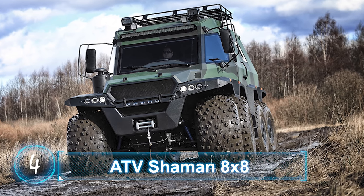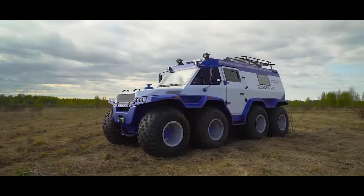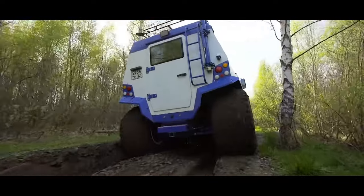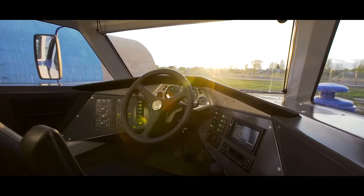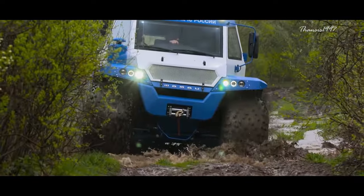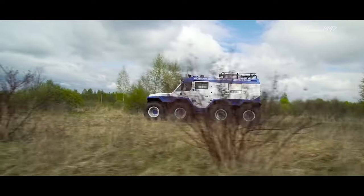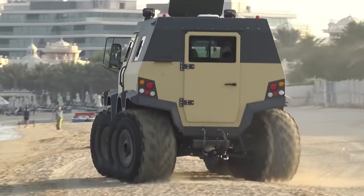ATV Shaman 8x8. Another impressive amphibious ATV also from Russia is the Avtouros Shaman 8x8, and it is very big. The overall dimension measures at 20.7 feet long, 8.2 feet wide, and 8.9 feet high. As the name suggests, the vehicle has 8 wheels. Ground clearance is about 18 inches and turning radius is a little shorter than 25 feet. All front and rear wheels can turn in opposite directions, which means the vehicle can almost drive around itself.